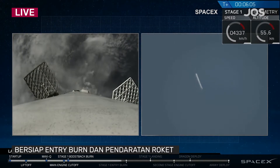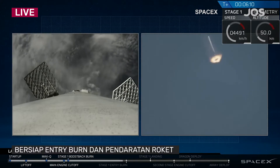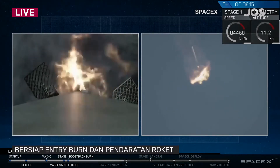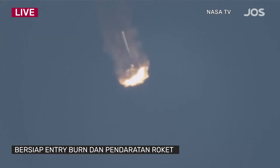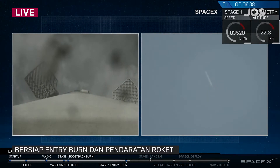Stage 1 entry burn starting. Everything continues to go well. Stage 2 carrying the Dragon spacecraft to orbit. Entry burn shutdown as planned. Six minutes 30 seconds into the flight.